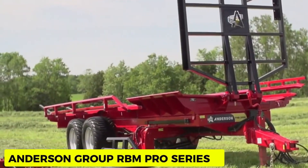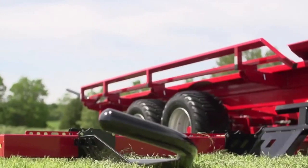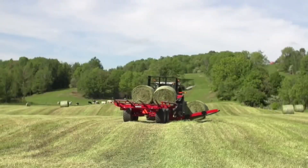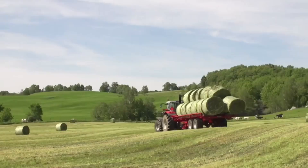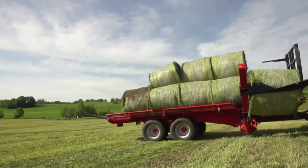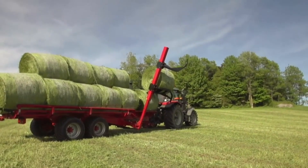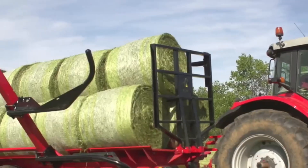Andersen Group RBM Pro Series. Andersen Group has introduced the world's first self-loading bale handler capable of efficiently reloading packed silage bales. The machine is designed to pick up 20 round bundles of wet or dry hay in a short time and can move almost twice as many bales as traditional platform systems, reducing labor time and fuel consumption. The superior performance of the RBM Pro Series helps free the area as fast as the baler goes through it, without any breakage.